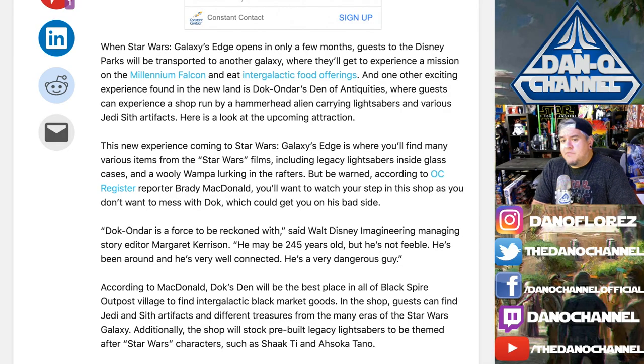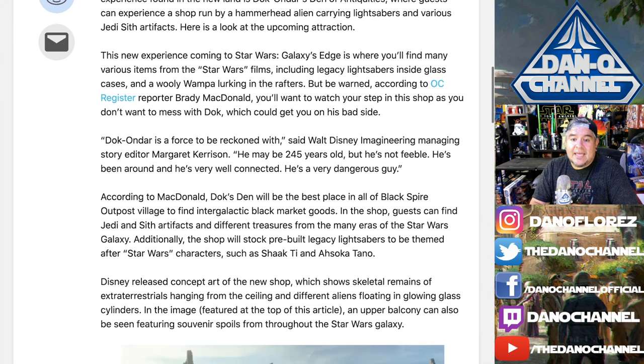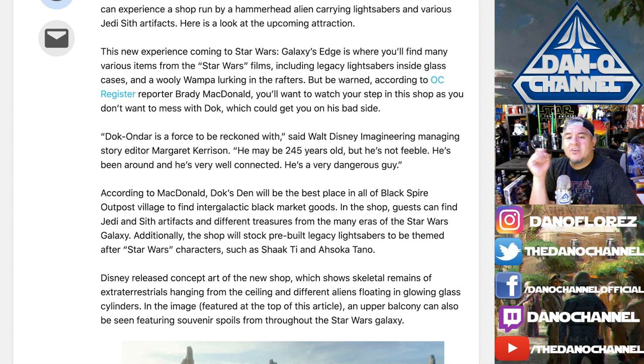According to Brady McDonald's reporting, you'll want to watch your step — you don't want to get on Doc's bad side. Doc Ondar is a force to be reckoned with, said Walt Disney Imagineering story editor Margaret Karrison. He may be 245 years old but he's not feeble — he's been around and he's very well connected. Doc's Den will be the best place in Black Spire Outpost to find intergalactic black market goods, with Jedi and Sith artifacts, plus pre-built legacy lightsabers themed after characters such as Shaak Ti and Ahsoka Tano.